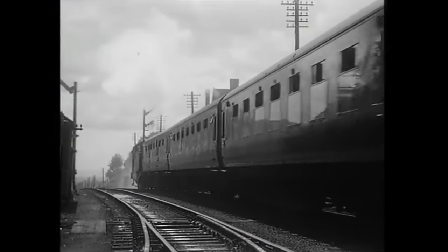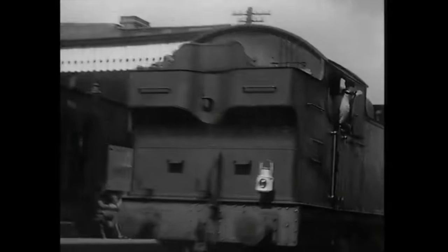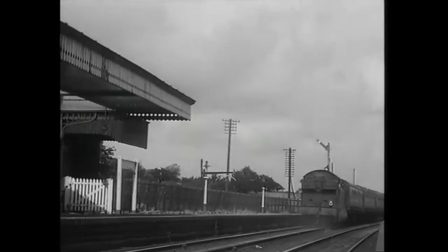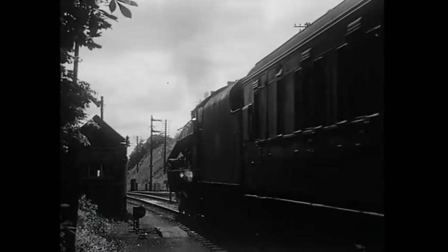On the back of this train is a Western Region Class 4200 280 tank, number 5226, which dates these sequences after May 1958. The Midland main line had been placed in the Western Region after nationalization in 1948.